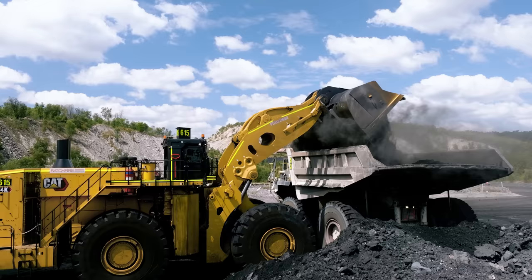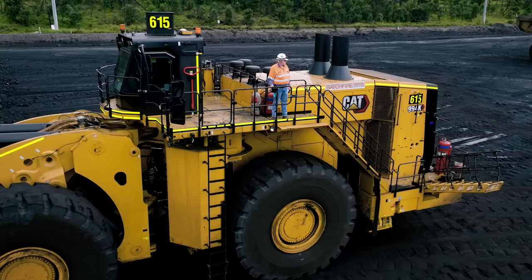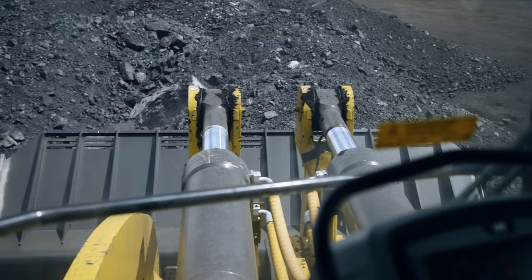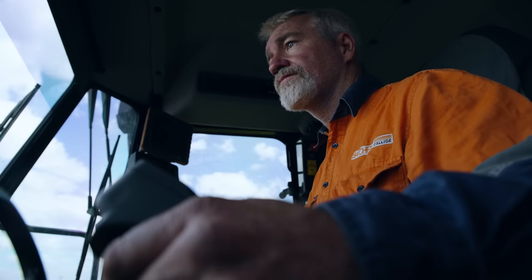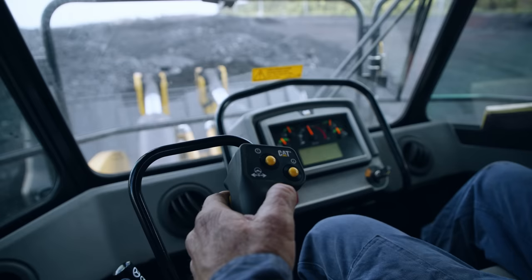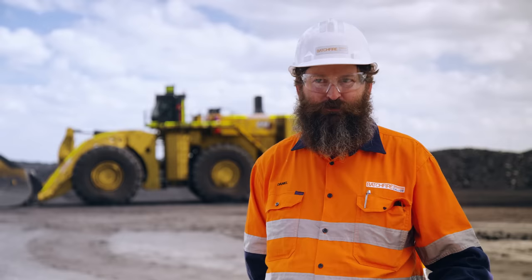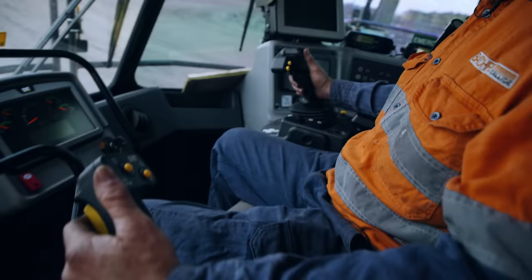We're committed to reducing our emissions targets. The engine in this new loader gives you a whole lot better emissions coming out the exhaust pipe. When you jump in this one, close the door and start the engine, you can barely hear it running, so obviously the noise levels are lower.